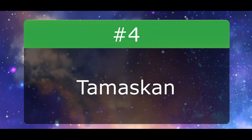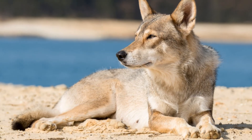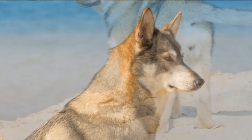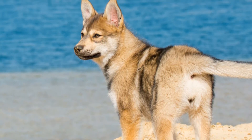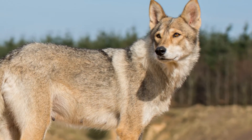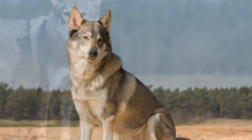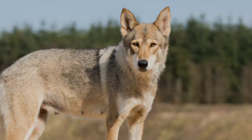Number 4: Tamaskan. Tamaskans are a dog breed designed to look like wolves but with the temperament of a dog. They're a crossbreed between Huskies, Malamutes, Czechoslovakian Wolfdogs, and German Shepherds. Officially recognized as a breed in 2013, this once-rare breed is now quickly becoming a more common sight. Tamaskans share many similar personality traits of a Husky and German Shepherd — they're silly, highly energetic, alert, talkative, intelligent yet stubborn, and require a lot of patience. Their surge in popularity has also led to unethical breeding practices, so be informed on adoption to ensure the health and safety of your pup.